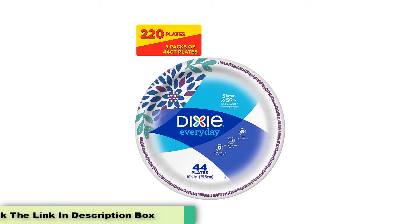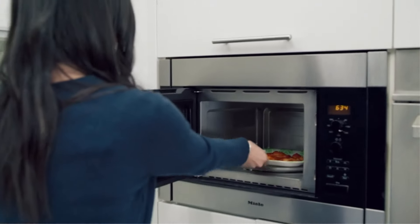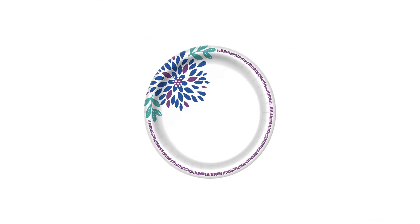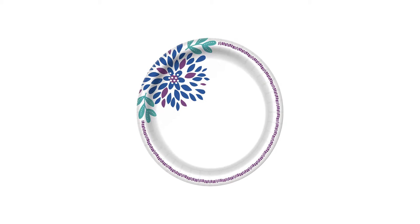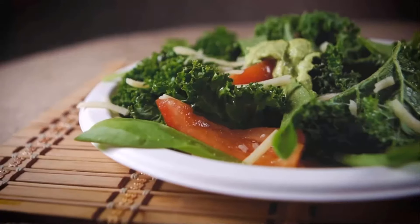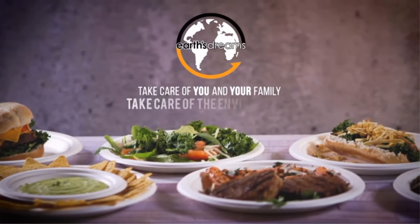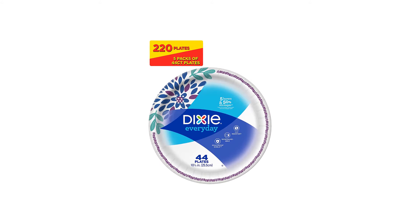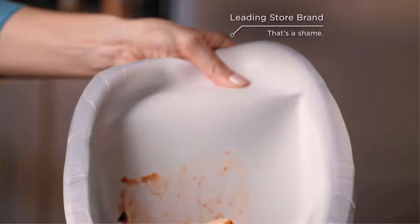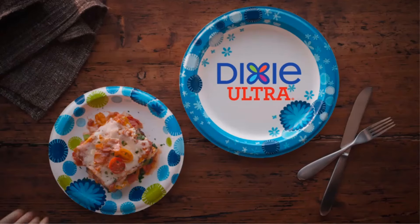Dixie Everyday Paper Plates are more substantial and can hold up to one pound of food without collapsing. That's about four slices of pepperoni pizza — six on a plate is a family record — on a 10-inch plate. They are five-ply, have a soak-resistant coating, and are safe to use in the microwave. Complimentary bowls are also available. Design choices are limited, but at a cost of only 9 cents per plate, I can live with that. Dixie products are often on sale, and subscription services offer even better prices. Since the plates are designed with soak-proof shields, they don't get soggy. The plates are cut-resistant and microwavable, so you can warm up your food in these plates without any worries.